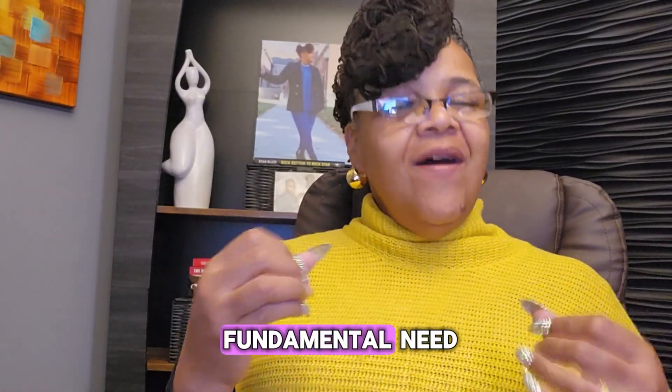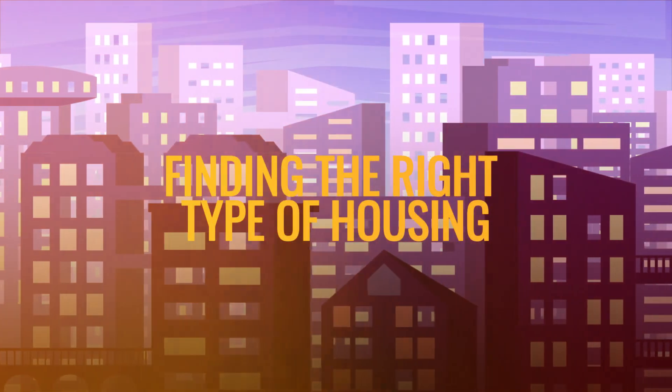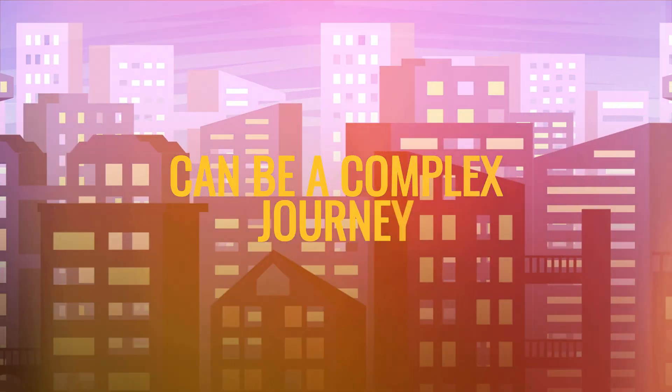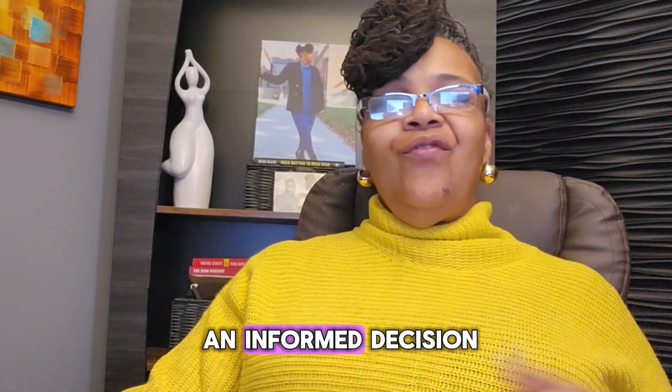Housing is a fundamental need, but finding the right type of housing can be a complex journey. Whether you're new to the housing industry or you simply want to become a compassionate investor, understanding the different types of housing is key to making an informed decision.